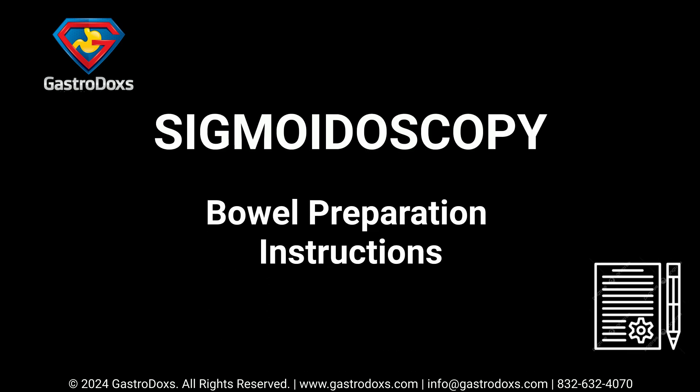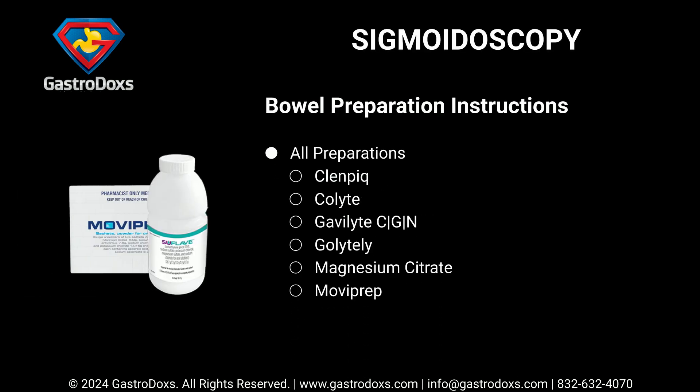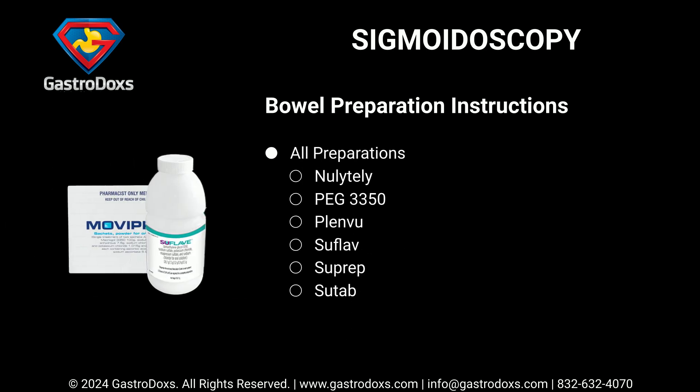Bowel preparation instructions apply to all preparations, including: Clenpiq, Colyte, Gavilyte-C/G/N, GoLYTELY, Magnesium Citrate, MoviPrep, NuLYTELY, PEG 3350, Plenvu, SuFlave, Suprep, and Sutab.